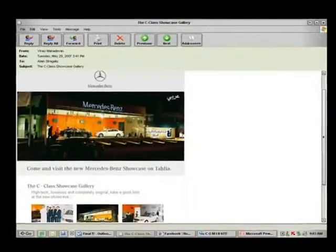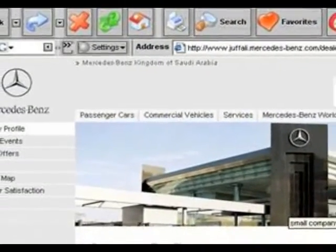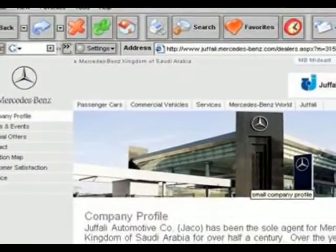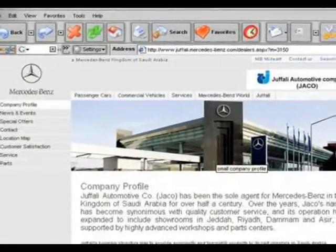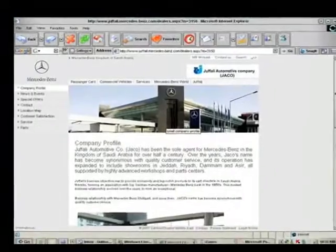To ensure maximum exposure, the HTML page was linked to Jacko's main website, www.jefali.mercedes-benz.com — See for yourself online.